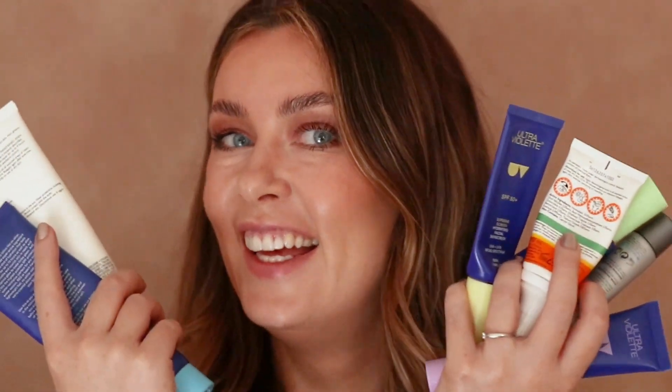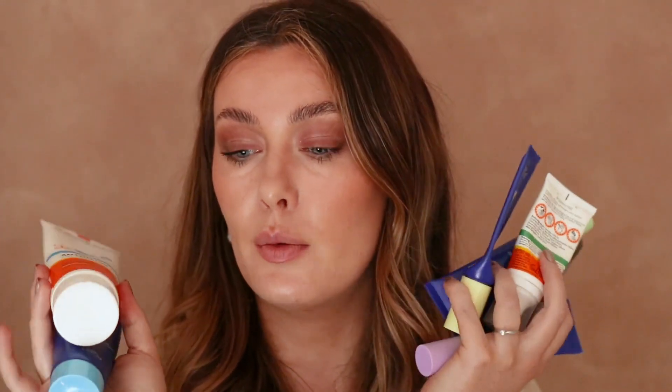If you ever have a reaction to sunscreen, see a dermatologist to find out which ingredients you're reacting to. Don't assume that because you've had a reaction you can never wear sunscreen — I promise you, there's a solution. The best sunscreen is the one you'll wear every day and feel comfortable wearing. I hope we've found some options for you, and I can't wait to hear what you've tried and what's best for your skin type.